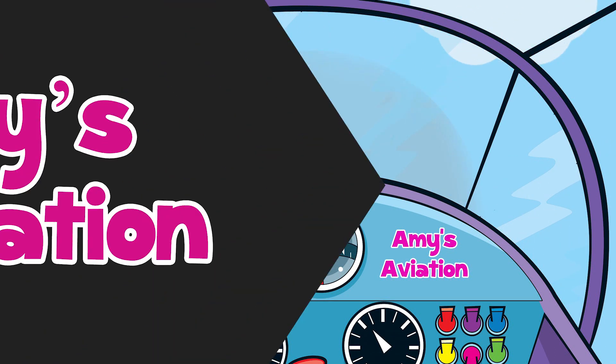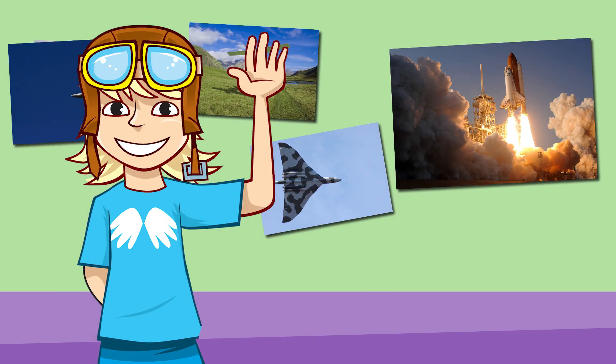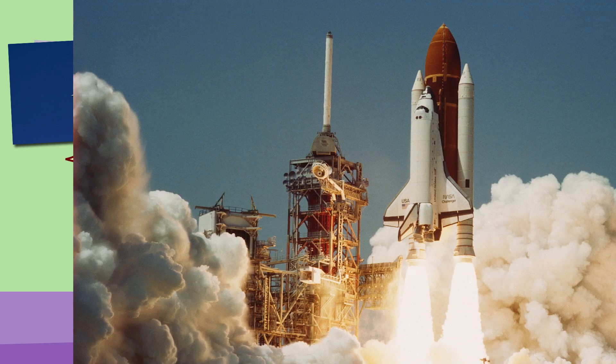Amy's Aviation, with support from the Royal Aeronautical Society. I'm at home experimenting on some more paper planes. Did you know that most paper planes have something in common with the space shuttle?